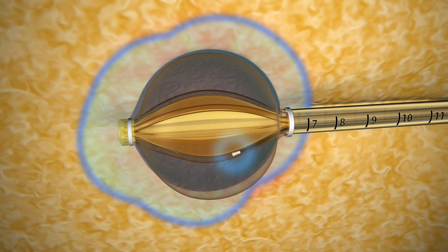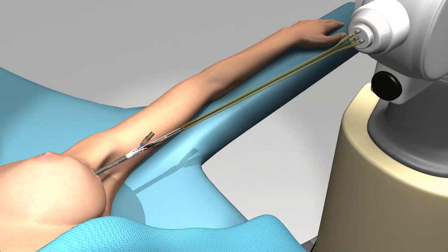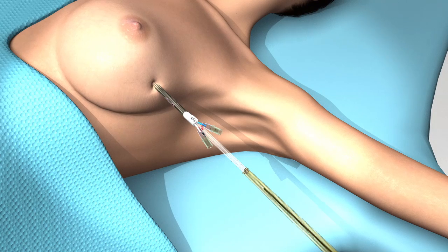After the patient receives the prescribed dose of radiation over a five to ten minute period, the seed is removed from the balloon and detached from the machine that houses the radiation source. The patient returns for the second treatment approximately six hours later that day.